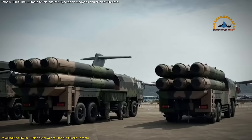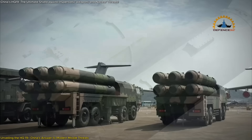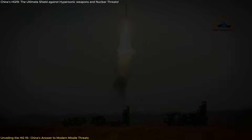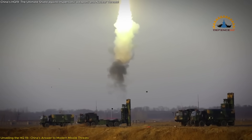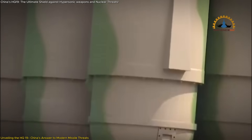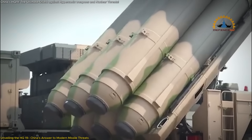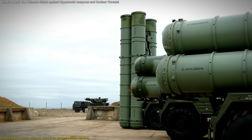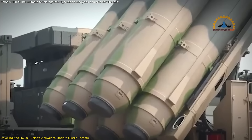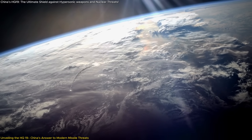and intercept both ballistic and hypersonic missiles. Publicly unveiled at the Zhuhai air show, the HQ-19 — also known as the Hongji-19 or Red Flag-19 — represents a significant advancement in China's military capabilities. This system is specifically designed to engage missiles during their mid-course and terminal phases, effectively neutralizing threats before they reach their intended targets. Unlike traditional missile defense systems that rely on explosive warheads, the HQ-19 employs a hit-to-kill approach, utilizing kinetic energy to destroy incoming missiles through direct collision.